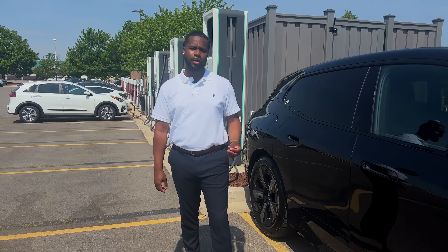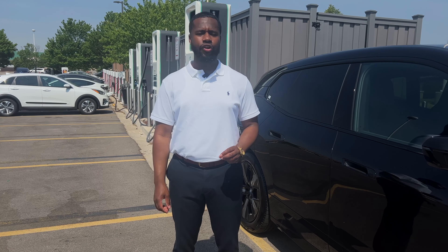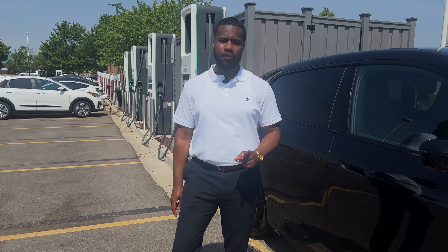We're here at Electrify America, where BMW has partnered to make sure that every BMW iX customer has free two-year charging for up to 30 minutes. This is a Level 3 charger, so it's quick, easy, and efficient.